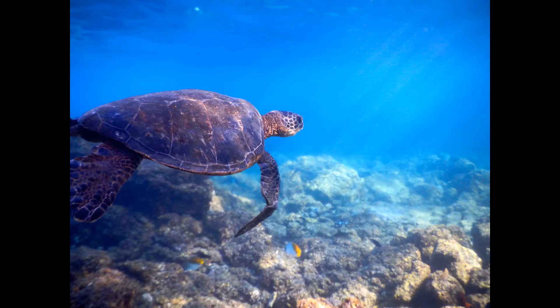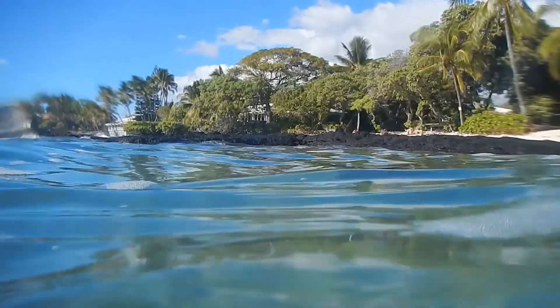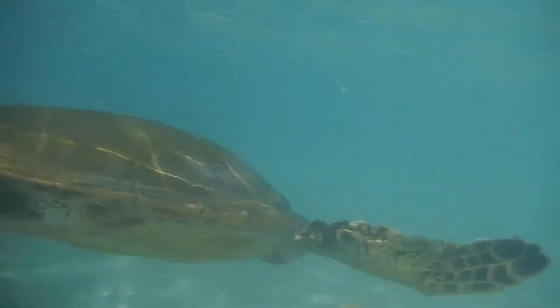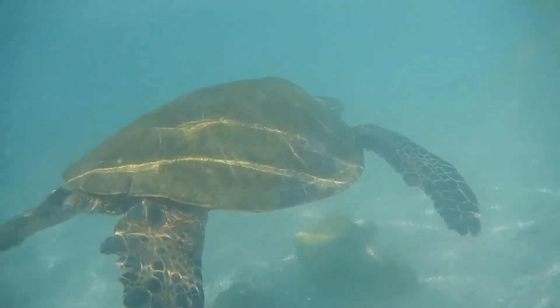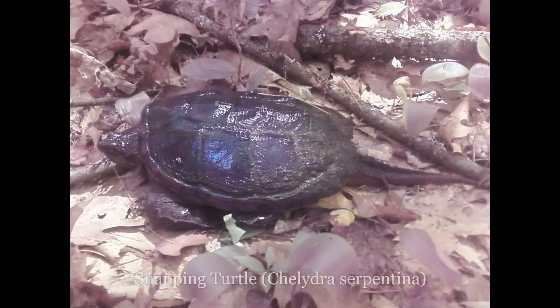Because New Hampshire is not a breeding ground for sea turtles and they are quite rare to encounter, they are not included in our list of wildlife. But New Hampshire is home to seven different species of turtles, including the Blanding's turtle, spotted turtle, wood turtle, box turtle, painted turtle, and snapping turtle.